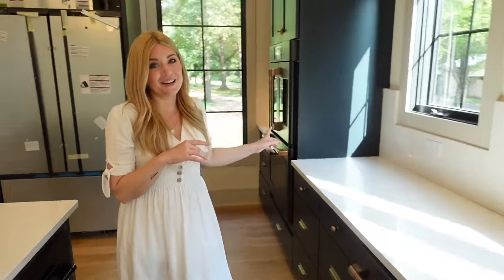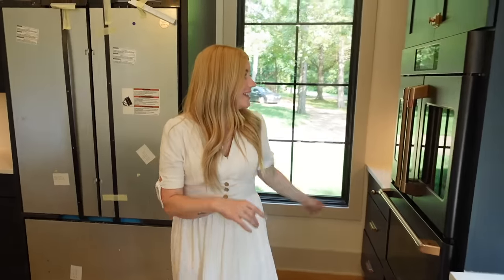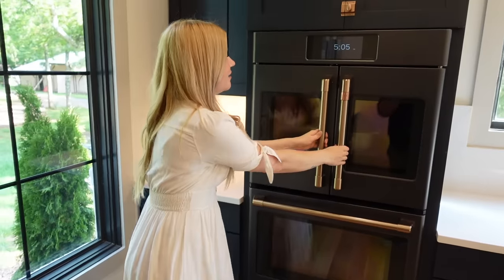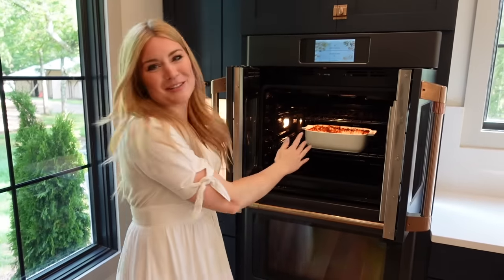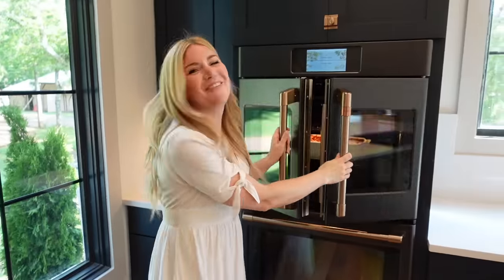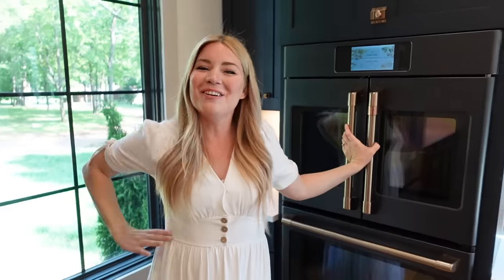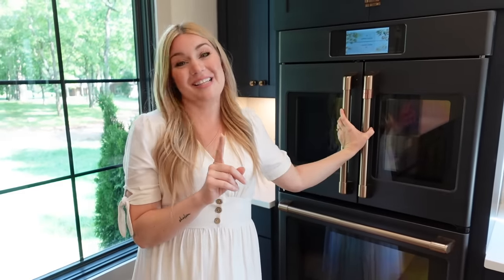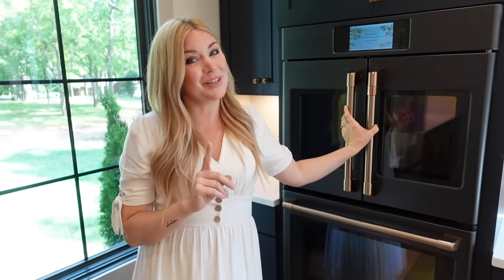Another part that I love about our kitchen is this double oven from Cafe. It's the French doors here — I love that. We have some peach cobbler in there right now. It was rainy and cold on July 1st, so we decided to make some peach cobbler in the oven. We've used it twice now even though we're not officially moved in.